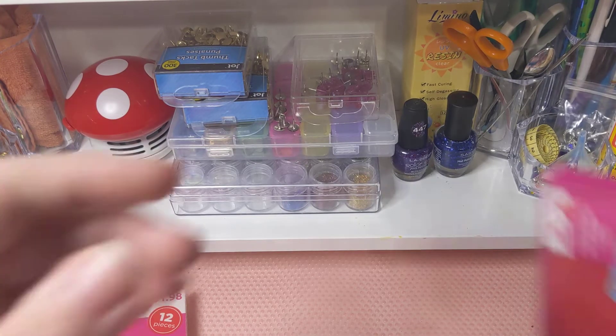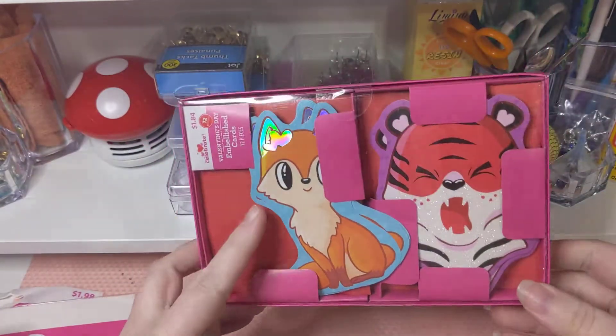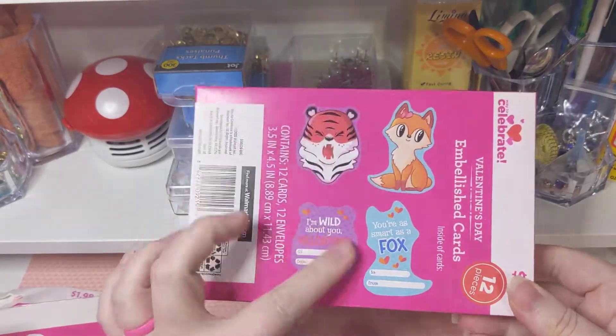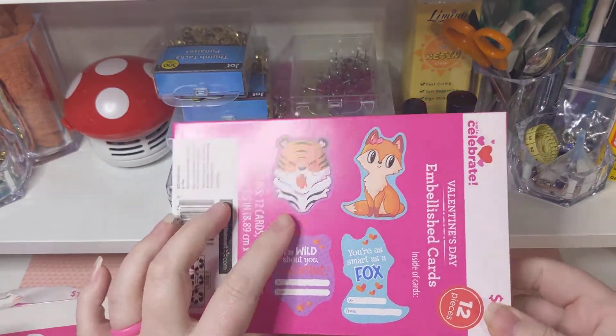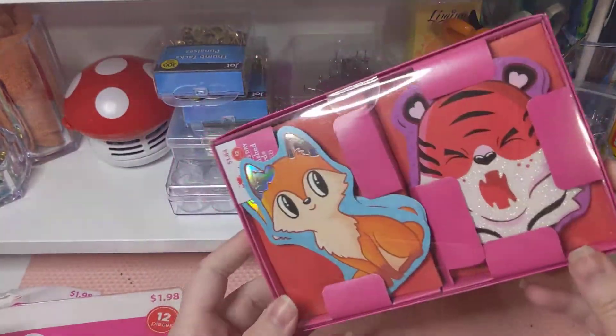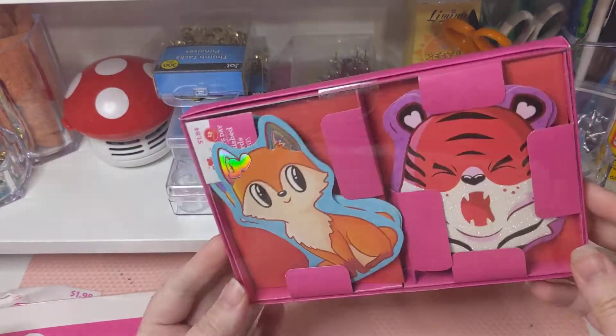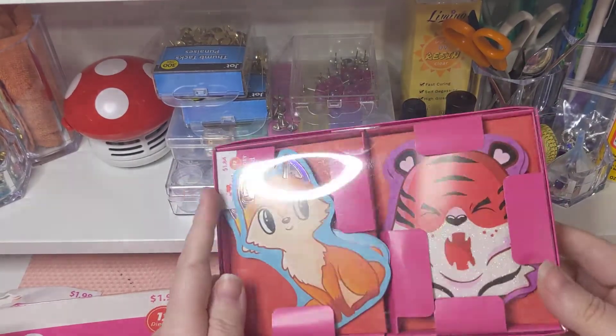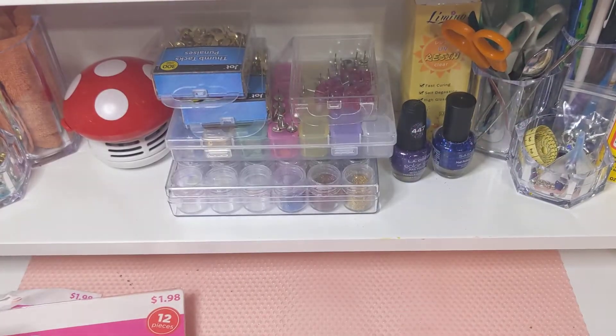I got these — they're a fox and a tiger. They have stuff on the back, but I thought these would be cute as a layered embellishment on tags or cards, where you just glue down the back and keep the front.